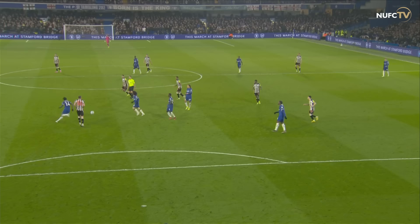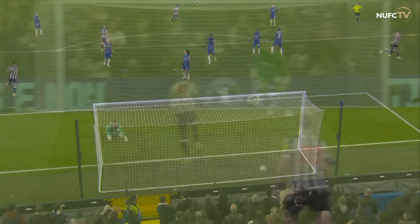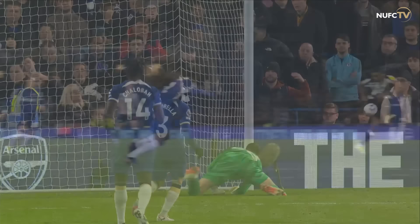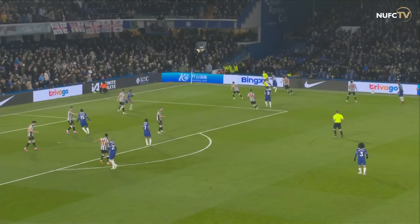First shot on target and a goal. Chelsea messing about with it in midfield — they had two or three occasions where they could knock the ball forward, tried to be clever, lost it, and it's a great finish. It's a real, real smart finish. Isak just had the space on that far side of the box, took a touch with his right, and then was able to wrap his right boot around it and place it into the bottom corner.